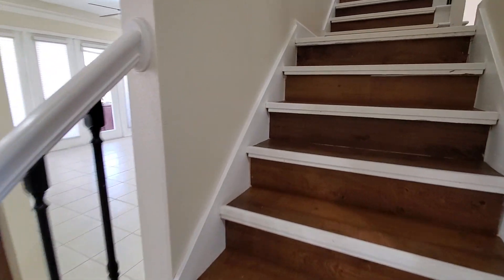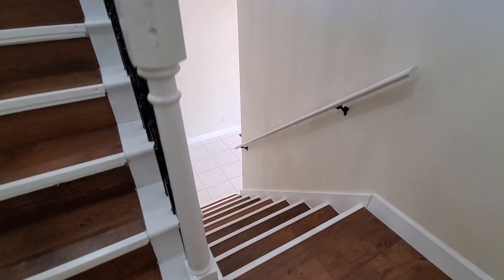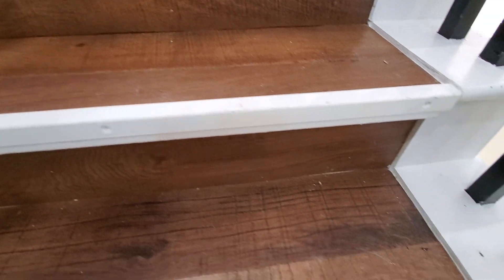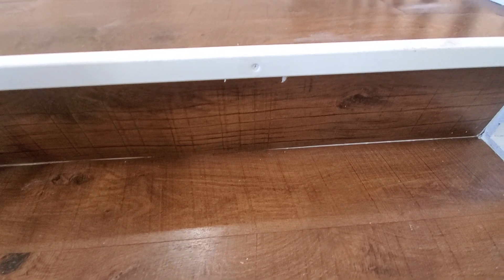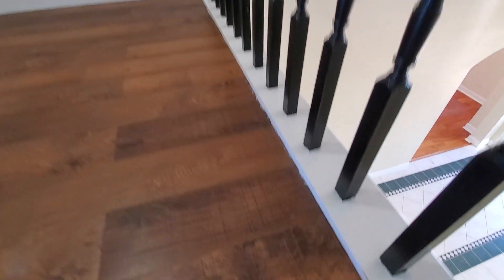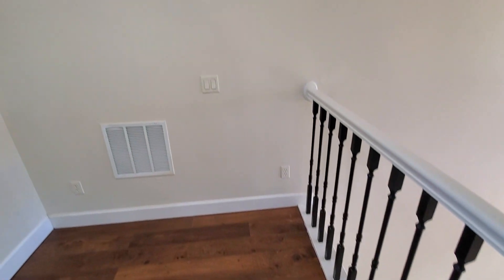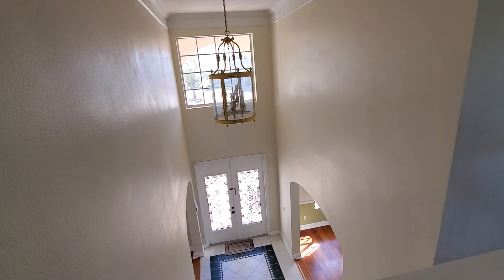Let's go ahead upstairs to show you the bedrooms. Here are the stairs again from the front entry — that gives you an idea of what they look like. Just needs some TLC; there are a lot of little things, like when they painted they didn't edge properly. Here's the upstairs, where we are looking over the front entryway right there.